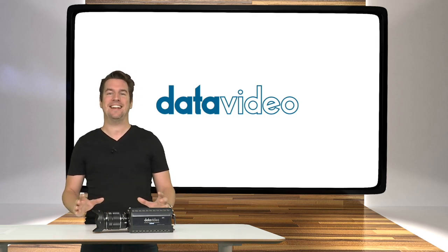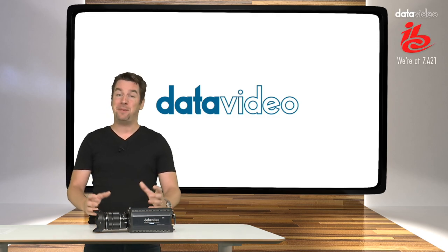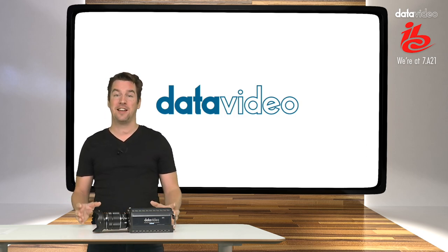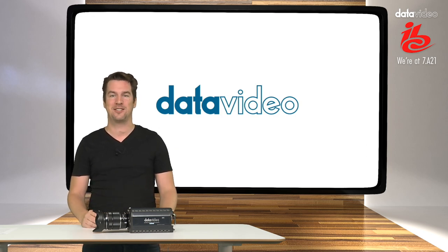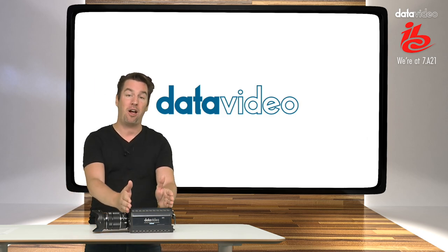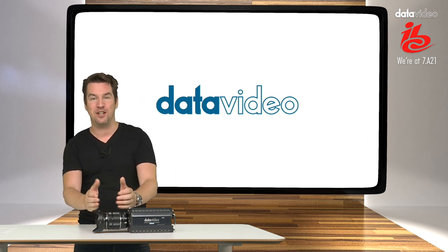Welcome to another presentation on the latest Data Video products. IBC 2019 is closing in really fast, so in about two weeks you're welcome on our booth in the Amsterdam RAI to see all our latest products. Now this right here is one of them. It is called the BC100 — it's a block camera module with an interchangeable lens.